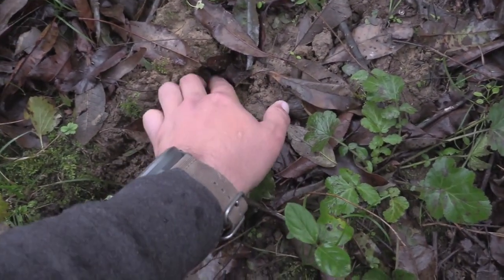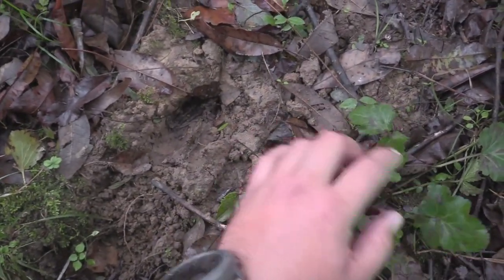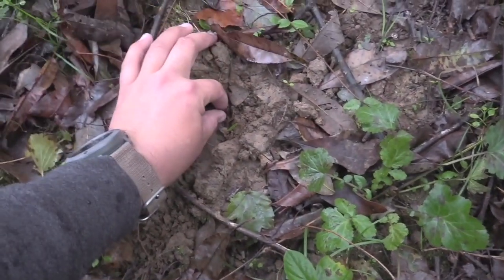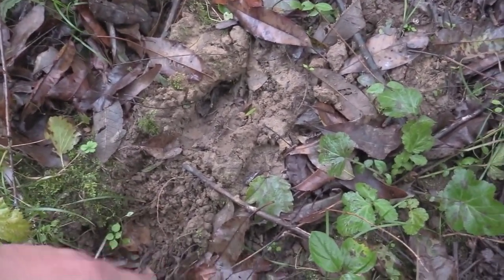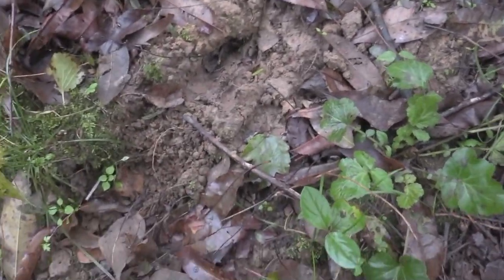See, it's rounded out - the hoof's not real sharp. That is a good sign. Real good sign.